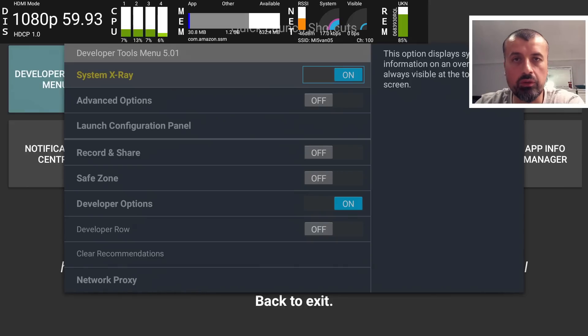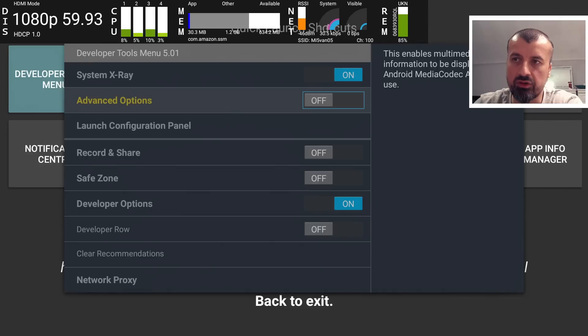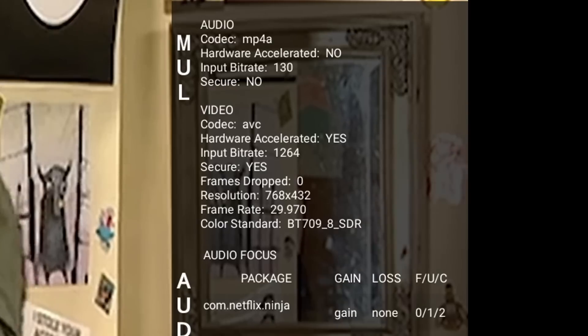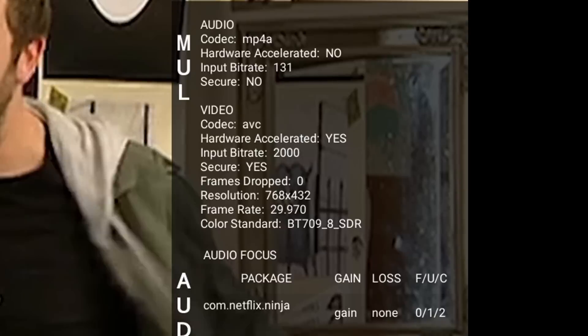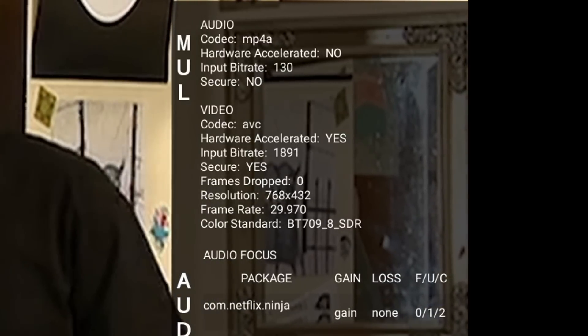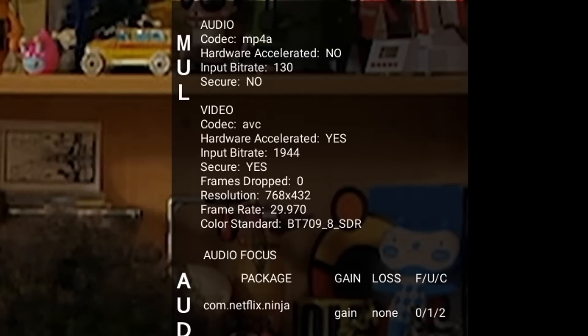A bonus tip with Developer Tools: it can also show you video information. If you're worried about whether you're actually watching 4K or 1080p, you can turn on the advanced options. Now anytime you play a video in any application, a small pop-up shows the exact video codec, quality, bitrate, and resolution. Testing this on Netflix, you can see it's using the AVC codec, the resolution, and even the frame rate — great for confirming audio and video quality.